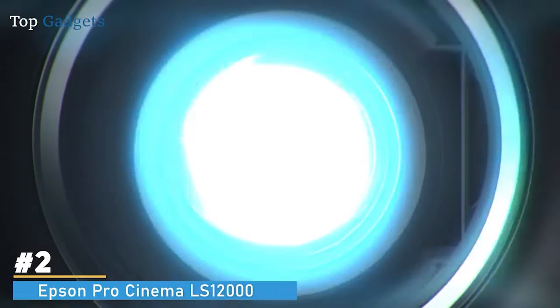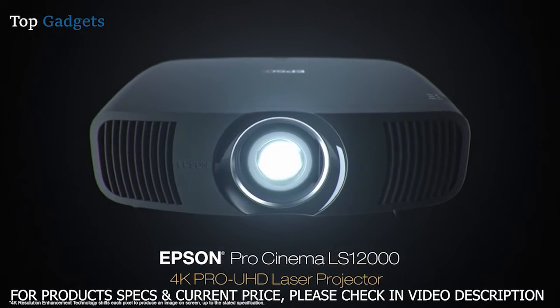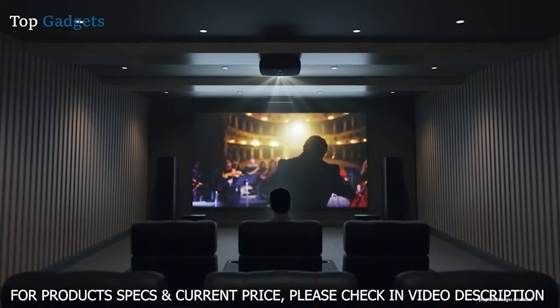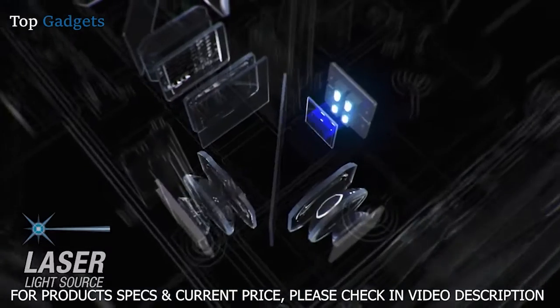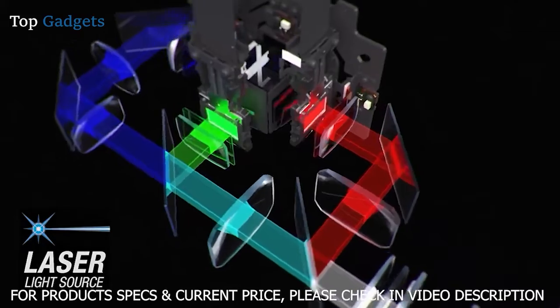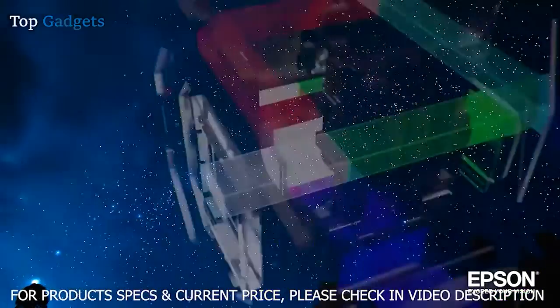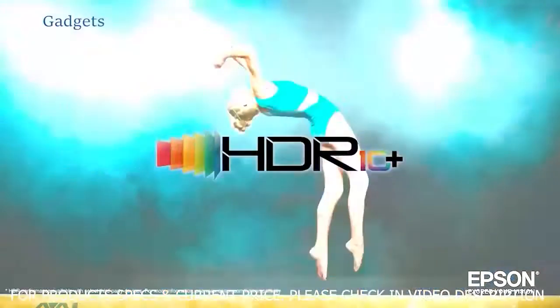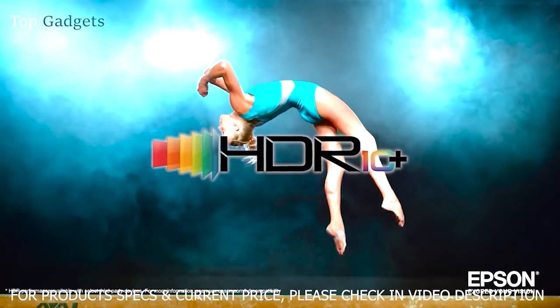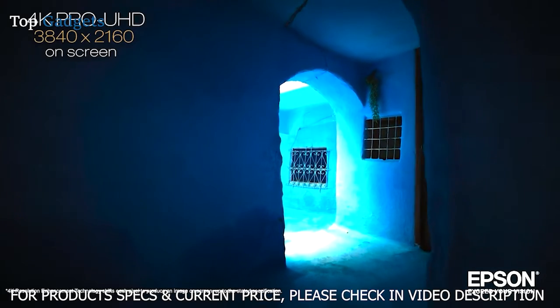Engineered to reproduce source material the way the artist intended, the Epson ProCinema LS12000 could be the best ProCinema projector Epson has ever created. Utilizing a laser source and a brand new pixel shifting mechanism, the ProCinema LS12000 with 4K ProUHD technology can display a picture on a screen up to 2,700 lumens for an amazing 4K HDR experience.